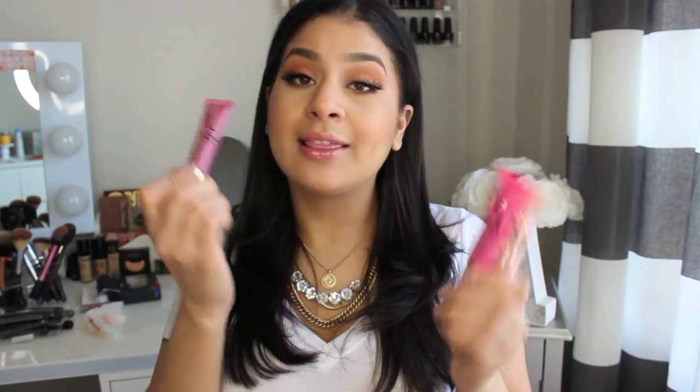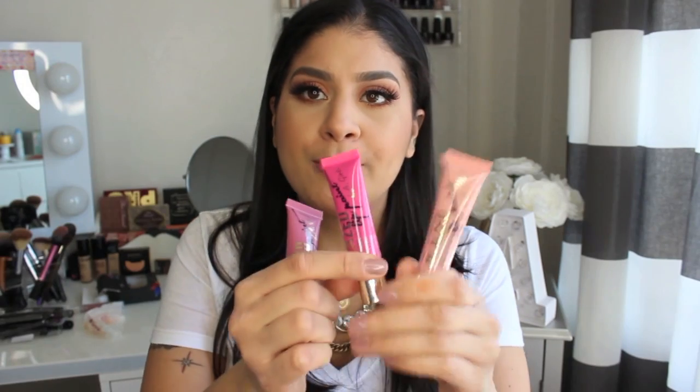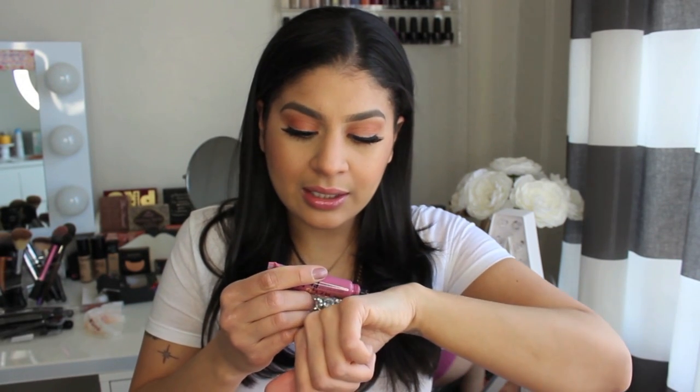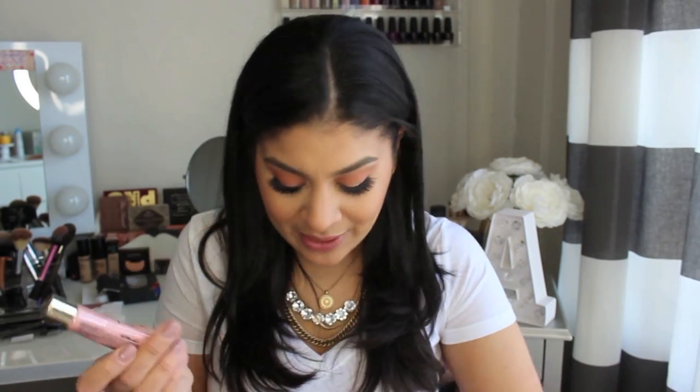I also want to include these — the L.A. Girl Glazed Lip Paints. I didn't pick these up at iMats; my girl Monique got them for me. But I just wanted to include them in my haul — even though they did have these there, I think I saw them at Lady Moss Beauty. These are so pretty. I'm really excited about this purple one. This is in Blushing — isn't that a beautiful purple-y pink? I'm obsessed. I also got Nude and the bright pink Bombshell. I'm excited to play with these.